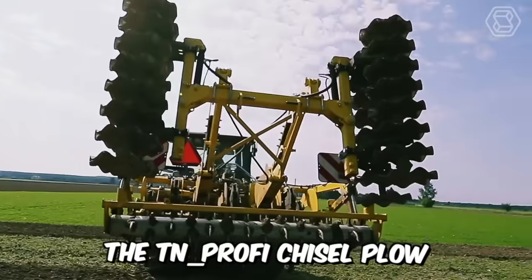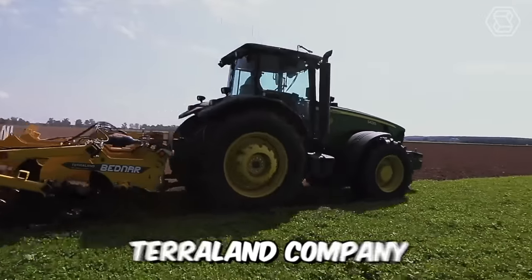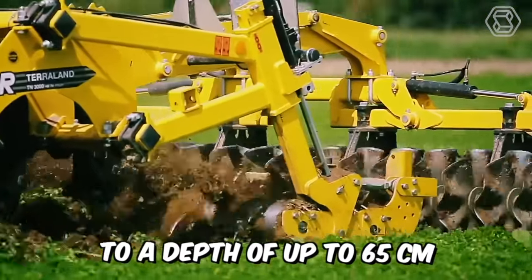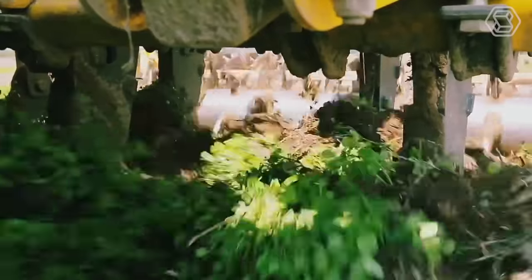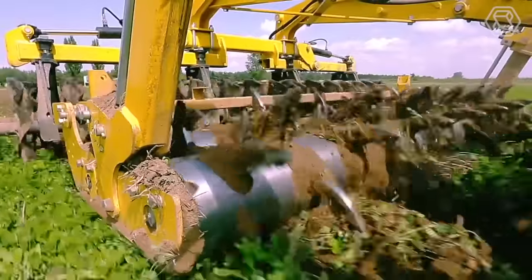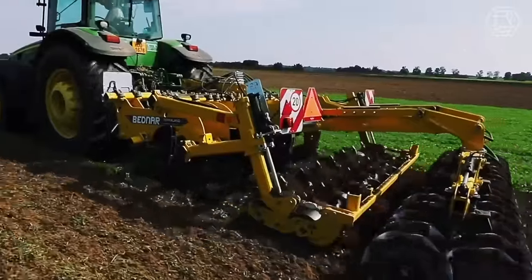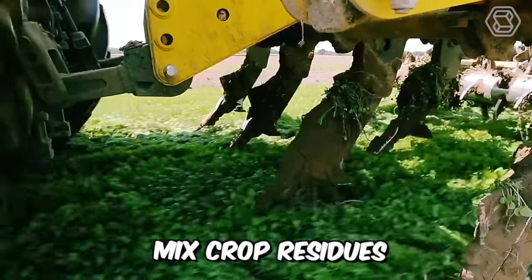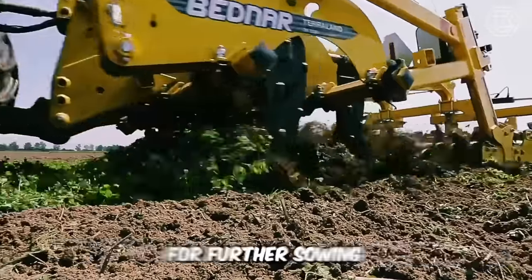The TN-PROFI chisel plow, or deep loosener from TerraLand, is a machine for cultivating the soil to a depth of up to 65 centimeters. This model has two rows of cutting discs mounted behind the rear tooth rollers, and can be supplied in working widths of 3 and 4 meters. In one pass, the machine can effectively loosen, mix crop residue, crush clod, and create an ideal soil structure for further sowing.